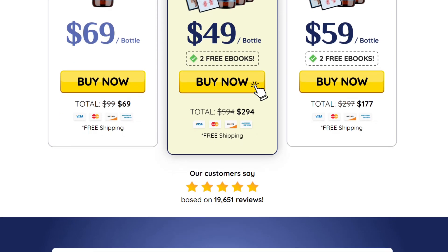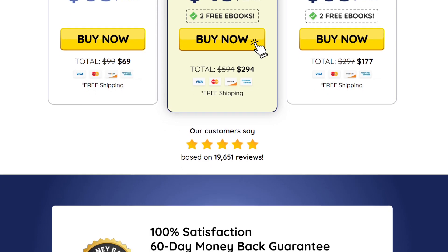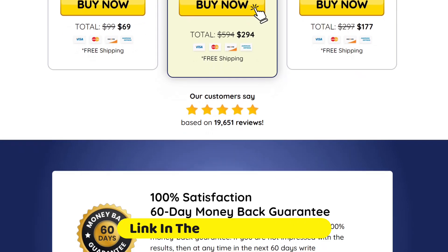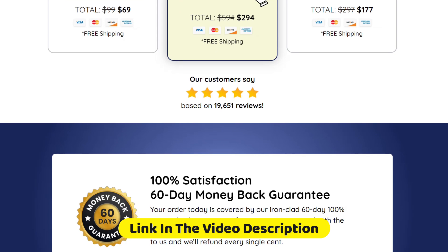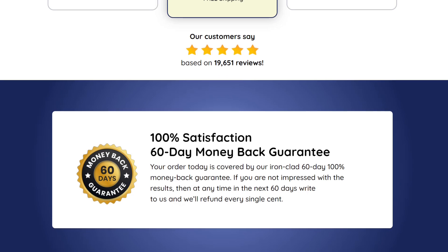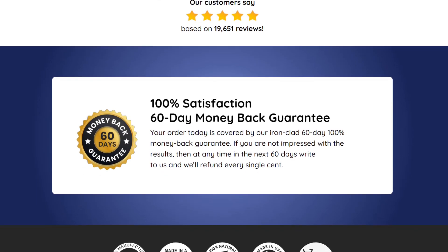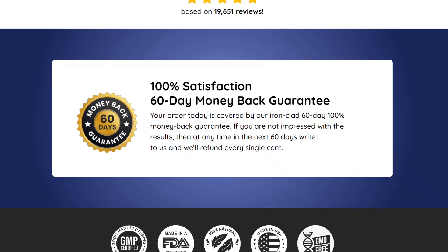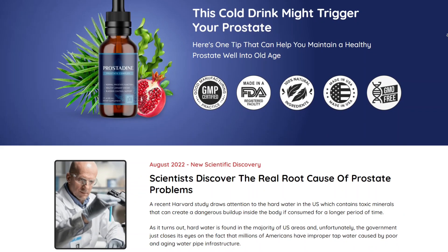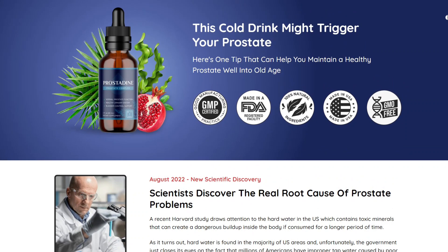I wanted to record this video first to tell you to be careful with the website you're going to buy Prostadine from, and also, if you do buy the product, do the exact treatment and take it seriously. Remember that your results will be very different from any other person because your organism acts in a very unique way. I really hope this video helped you, and I hope that Prostadine actually helps you improve your life.